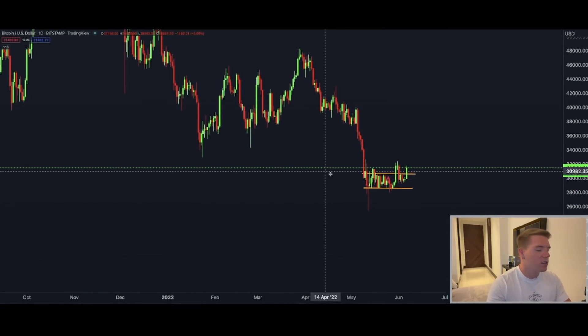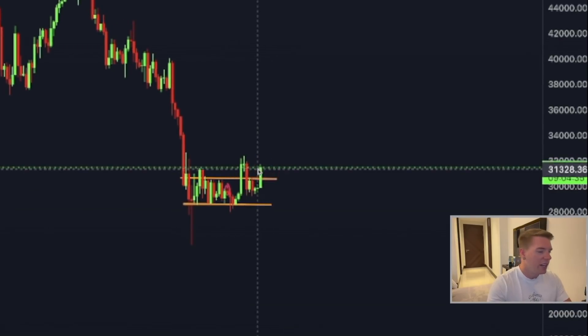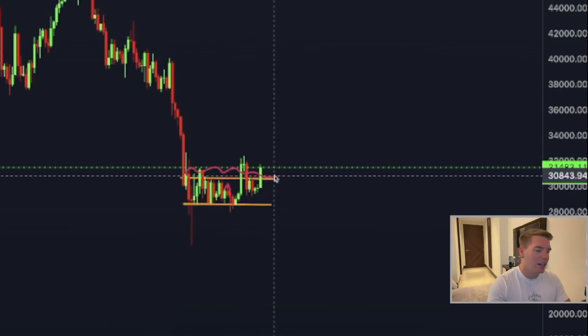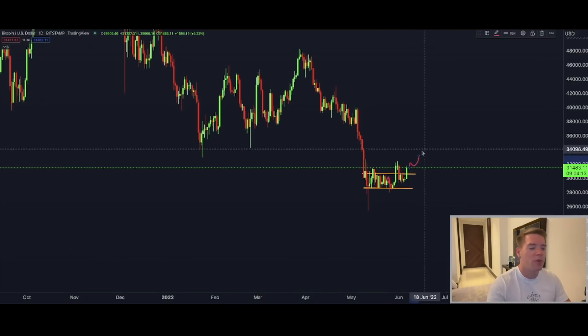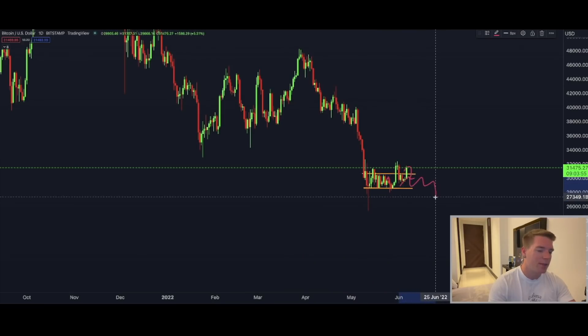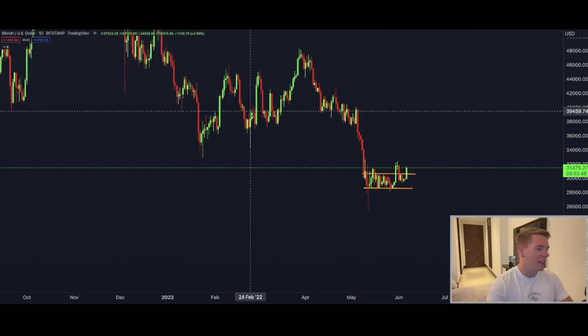On the daily chart, we have finally broken out of the range that Bitcoin was trading in. Now we need to see if we can close above this resistance line. If we can close a candle above it and the next one continues pushing higher, I believe we have escaped this range and Bitcoin is moving to higher levels. But if we see a turnaround back into this range, then we will not see 40K anytime soon — we'll be stuck for at least another six to eight weeks, if not going even lower.